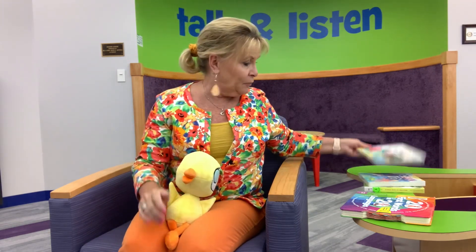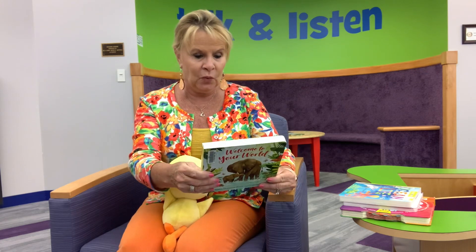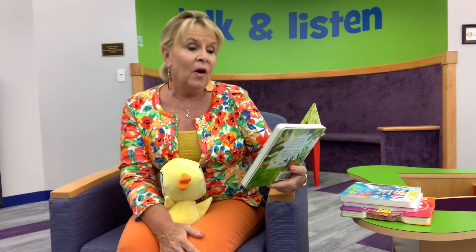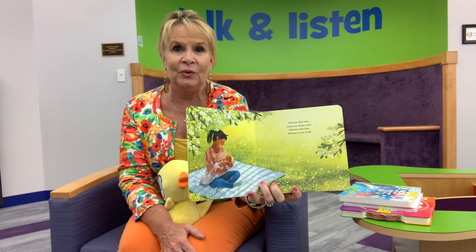There are more board books — I'll have some pictures at the end of a few more — but I wanted to take some time to read one. I want to go back to 'Welcome to Your World,' and this is by Smriti Prasadam-Halls. It is published by Candlewick Press. Welcome to your world, welcome little baby, round your mama curled, welcome little baby, welcome to your world.